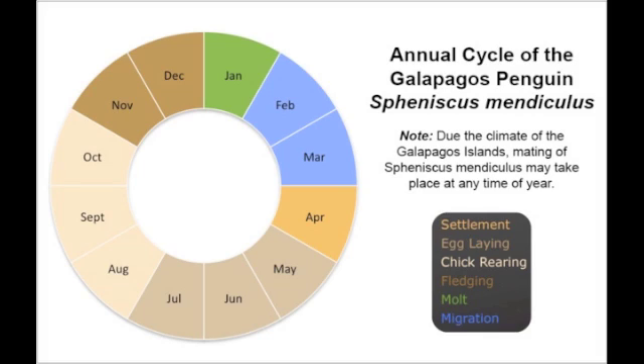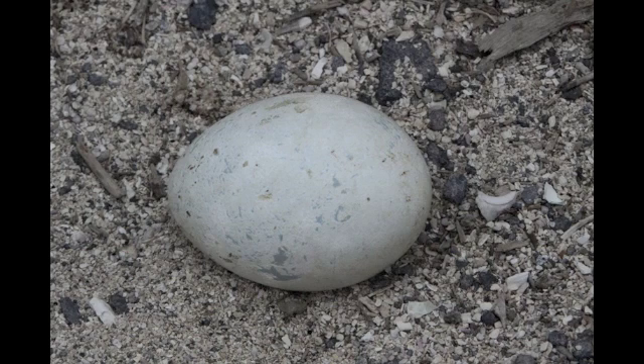They also consume a variety of crustaceans. It is possible for a Galapagos penguin to mate up to three times annually. Once breeding has been successful, the eggs laid have to be incubated for approximately 40 days.